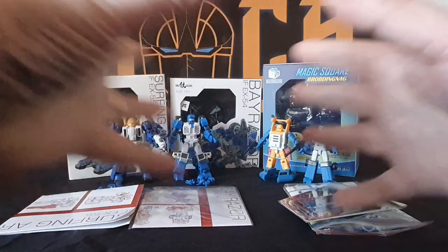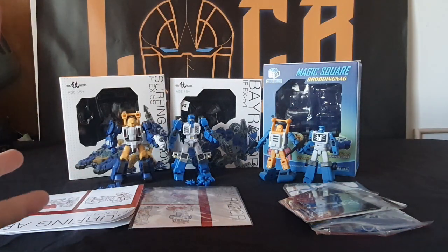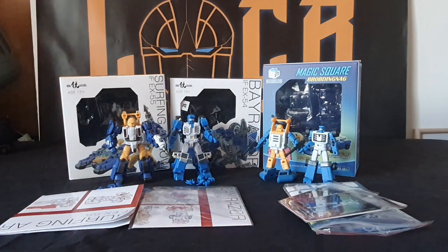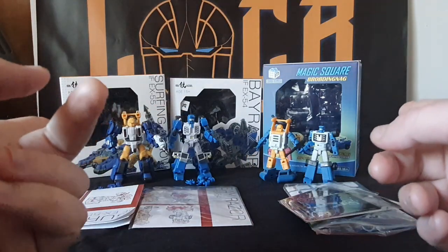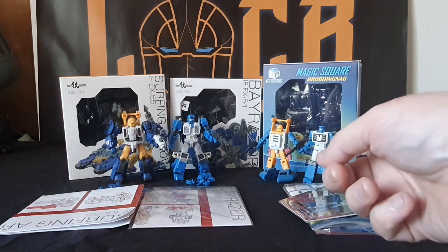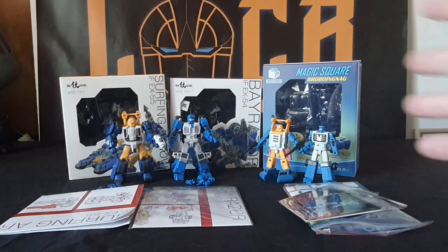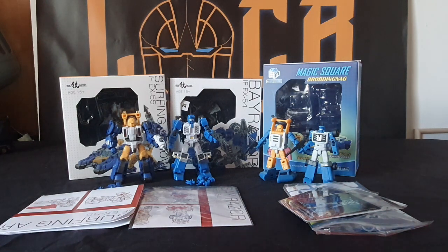I'd like to do a video with all three companies, maybe four if Mechfans Toys got involved, but I can't because Mechfans Toys don't have either of these. And UAJ only have Beachcomber — they don't have Seasbury just yet. They will, but not just yet. So pretty much what this versus video is, is basically what you get in the box.